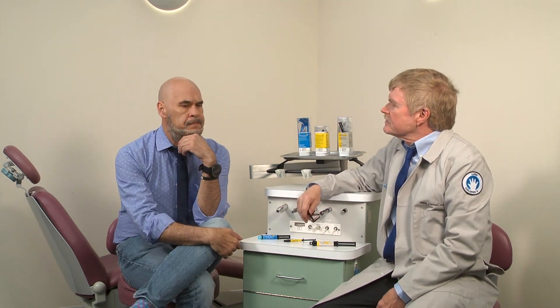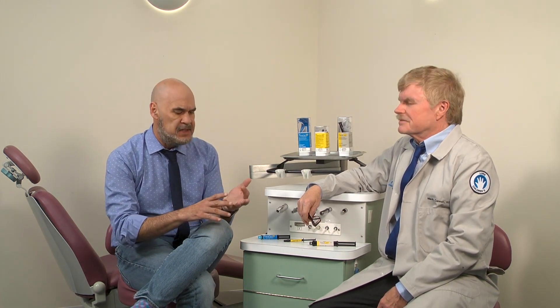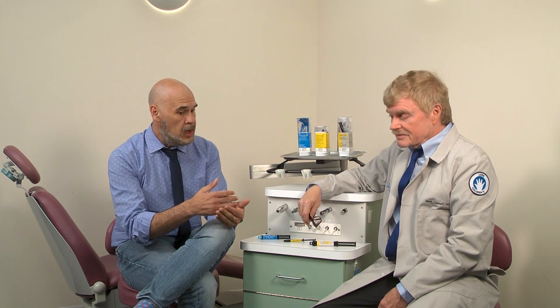So you started in the late 70s, and you have seen all these different types of materials that have been used — the good things, the bad things, reasons for failure. And as you do clinical research, that should provide input for the development of new materials.